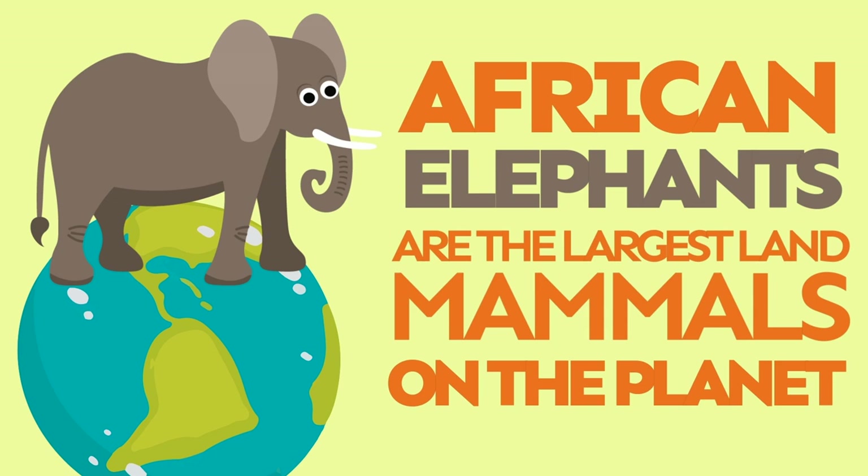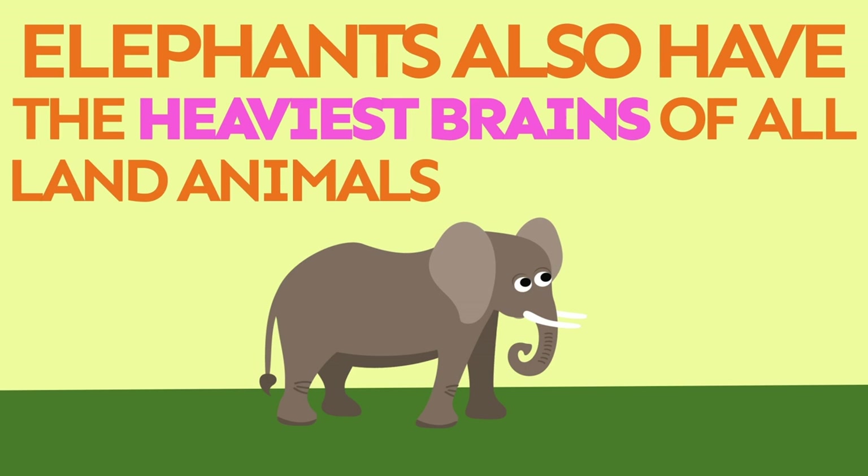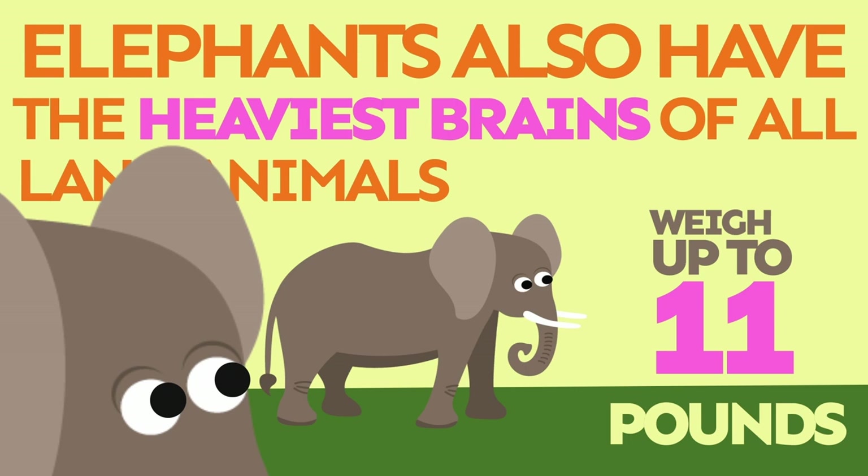African elephants are the largest land mammals on the planet. Not only that, elephants also have the heaviest brains of all land animals — they can weigh up to 11 pounds.